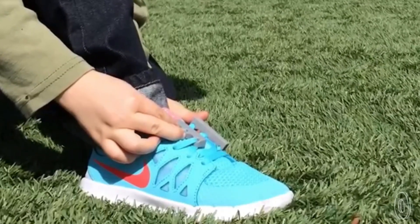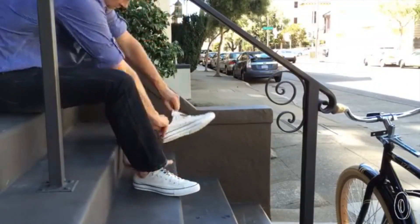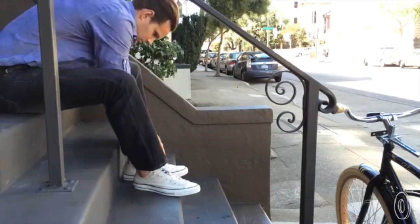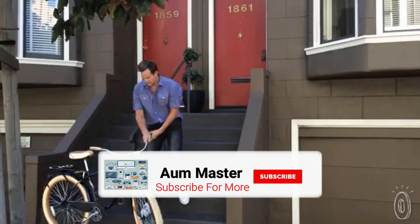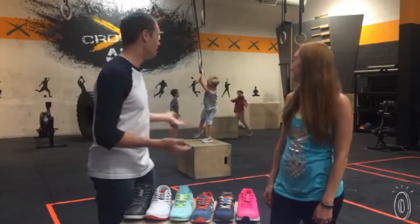Founder Ryan Wiens wanted to make shoelaces easier for his young boys — they always chose their Velcro shoes instead of their nice laced ones. He created Zubits, put the idea on Kickstarter, and was funded within a month. Apparently many kids and grown-ups don't like tying their shoes. Our children were our inspiration for creating Zubits — we were just looking for an easier way to get their shoes on. But along the way, we realized that Zubits are great for kids, adults, even the elderly. They just make shoelace hassles go away.